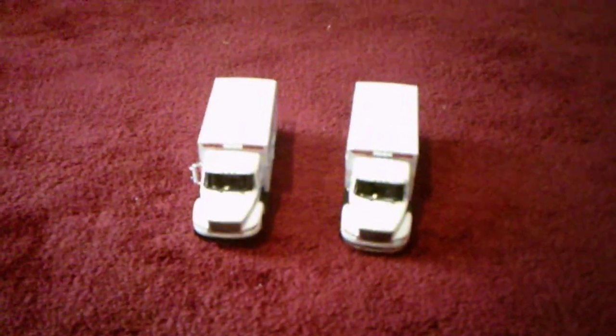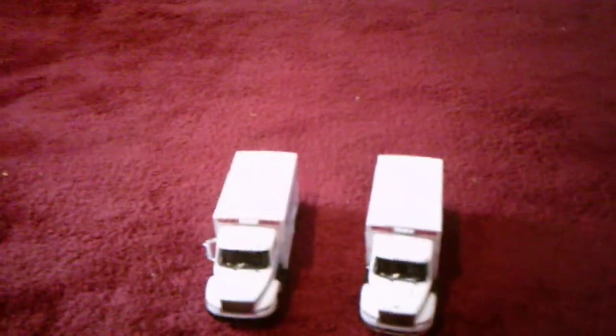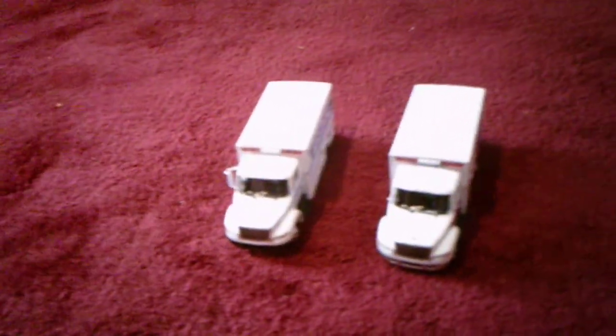Hello everyone. I'm back today with a comparing video, this time between a police emergency service truck and an ambulance. I got them both at Crystal Mall — I got them the same day as each other, and right off the bat they're actually pretty similar to each other.